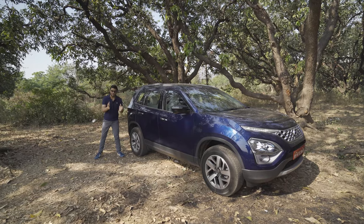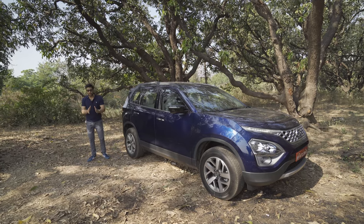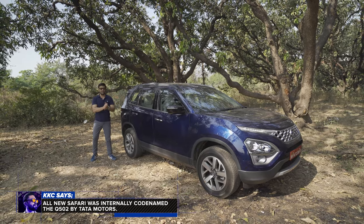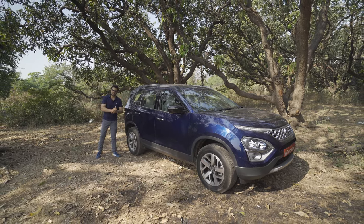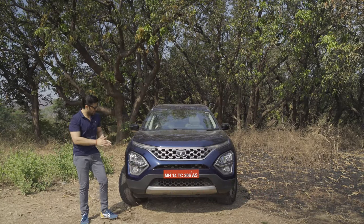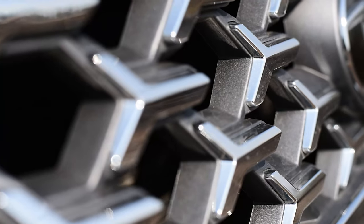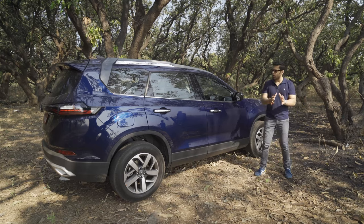Tata Motors played a masterstroke by announcing the 7-seat version of the Harrier will be called the Safari. As soon as that happened, it transformed into something iconic and also touched the heartstrings of all the Safari brand loyalists. The front is very familiar as we've known with the Harrier — this sly DRL and the split headlamp cluster. The only difference is this newly designed chrome grille with arrow patterns. This is where the identity of Safari starts taking shape.